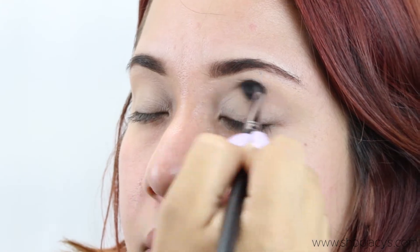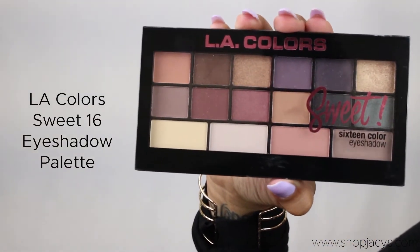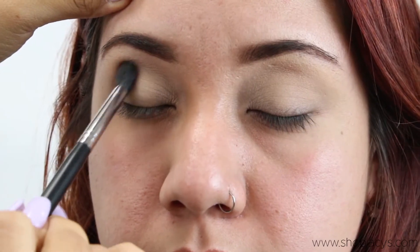For the eyeshadow palette we went in with one from Ally Colors called Sweet 16 color eyeshadow.